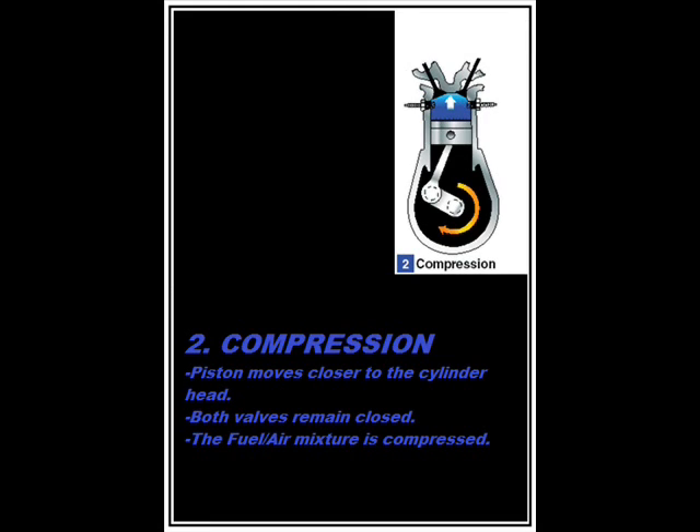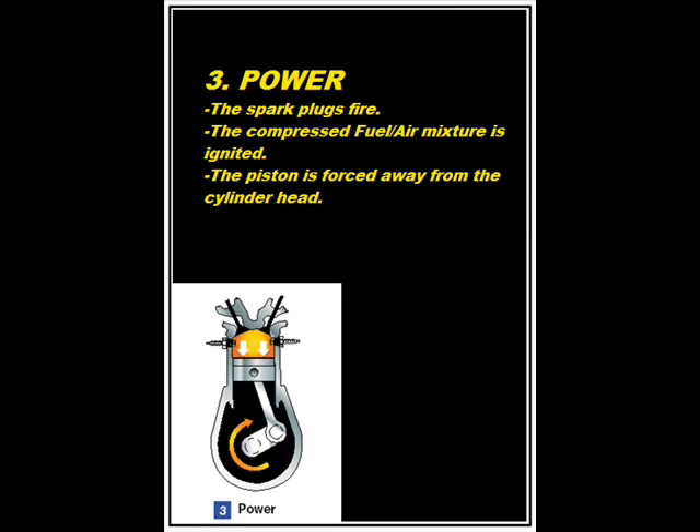As the piston moves back towards the cylinder head, the intake valve closes and the fuel-air mixture is compressed. When compression is nearly complete, the spark plugs fire and the compressed mixture is ignited to begin the power stroke.